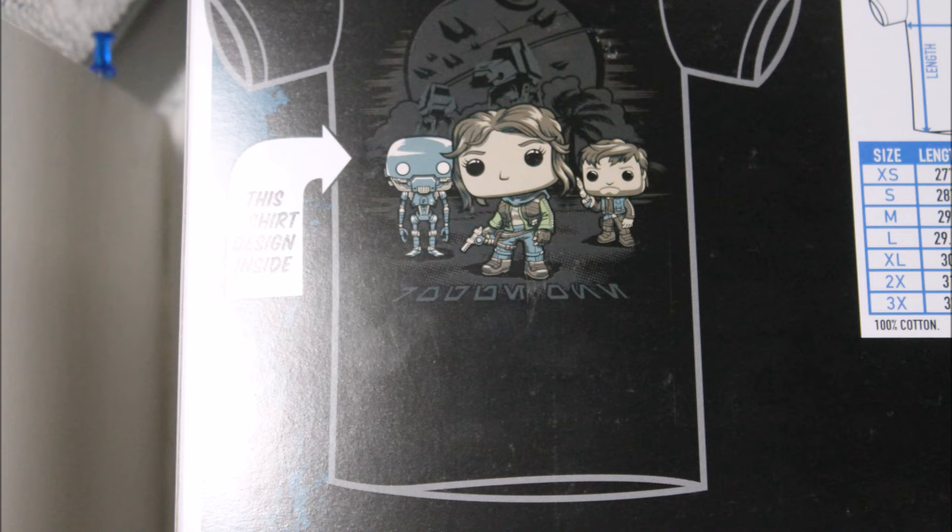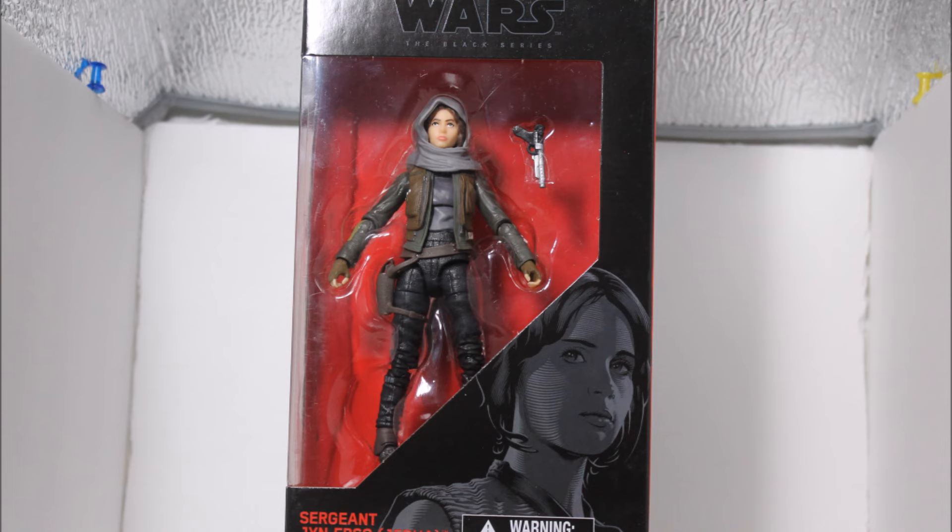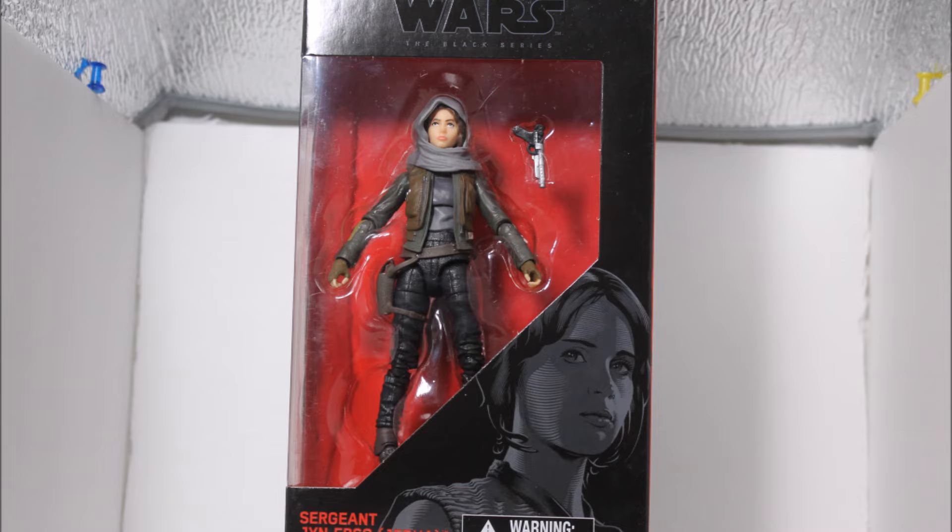Alright guys, I have a few things to review for you guys from Force Friday. I have some Black Series, I have some Pops to review. So we're gonna go ahead and take a look at those. Let's go!